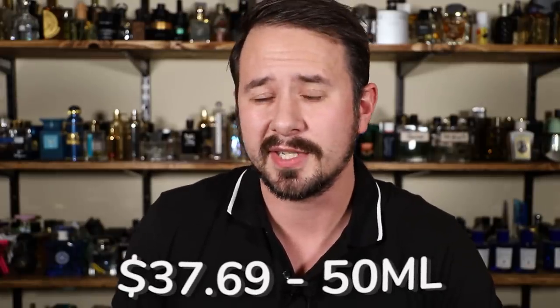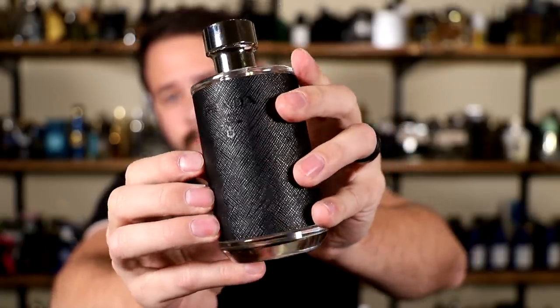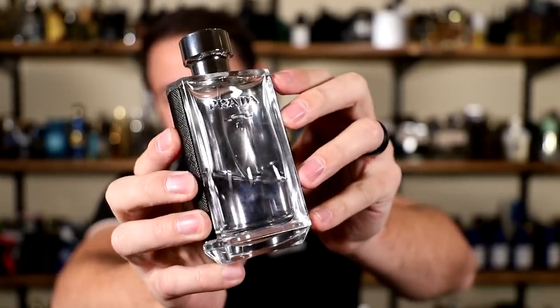This next one is $37.69 for a 50 ml size bottle — Prada Loam. This one is an office standout, fantastic office scent. It's clean, fresh, soapy, very easy to wear. It leans more towards spring and summer use, fall use as well, but not so much winter — people will probably go with Prada Loam Intense for winter. It has iris, amber, neroli, pepper, and cedar. The iris is really what you pull from it — soapy, maybe a little bit powdery, but fresh and easy to wear. People like it.